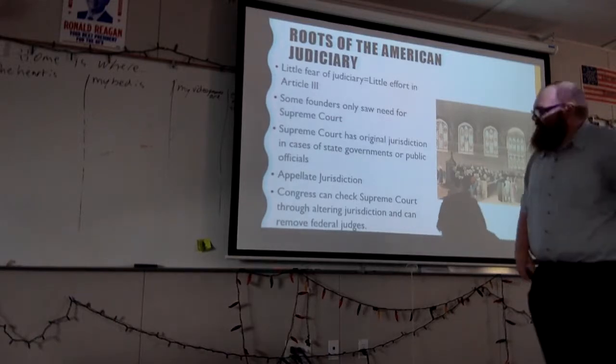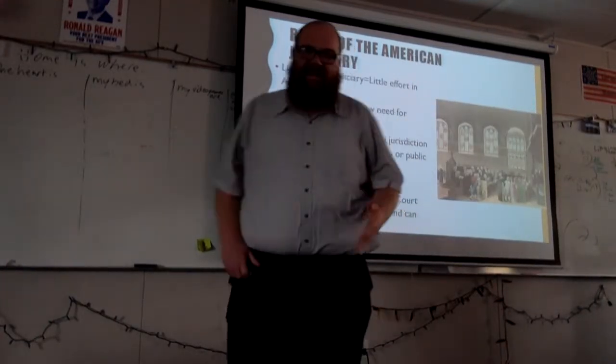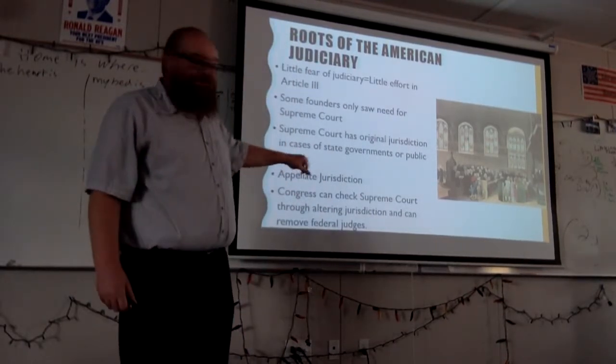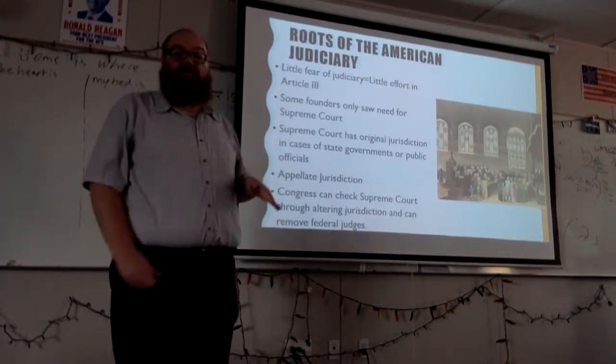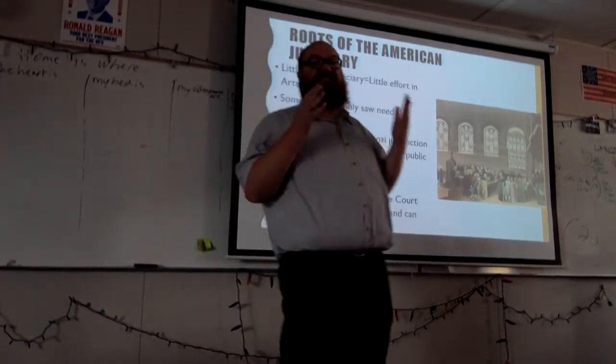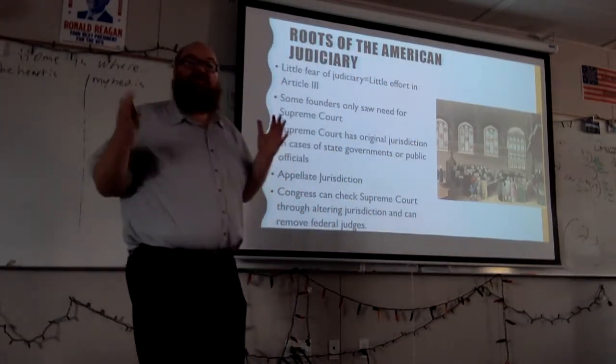One of the last checks and balances to mention here is that the Supreme Court is checked by the altering of jurisdiction by Congress, the removal of federal judges, and finally, they are checked by the fact that it takes the Senate's approval of presidential appointments to the courts.